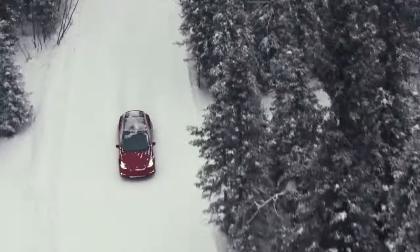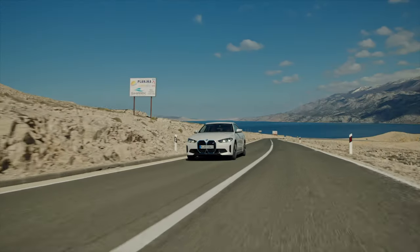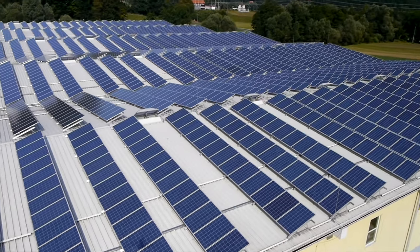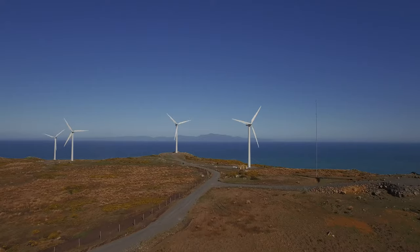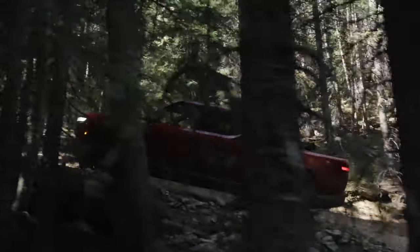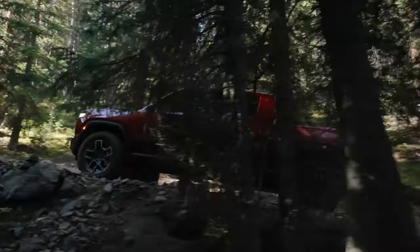This is Ecotricity's Ecotech Roundup show from Aotearoa's only carbon-zero certified renewable electricity company. We only source from wind, hydro and solar, and we are the leading supplier of electricity to EVs in Aotearoa. Switch today at ecotricity.co.nz.